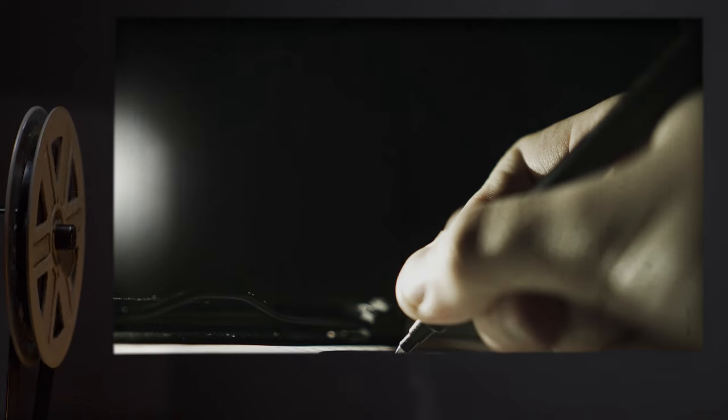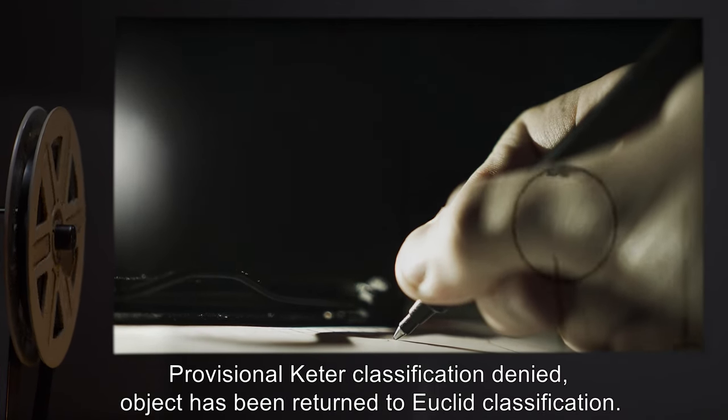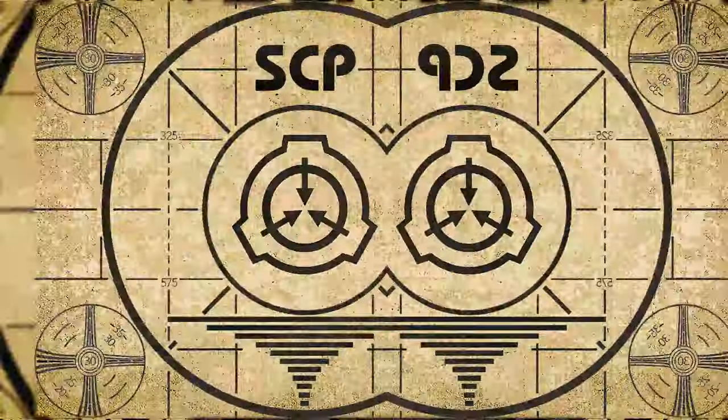Addendum 640-C: Provisional Keter classification denied. Object has been returned to Euclid classification. Lesson complete.